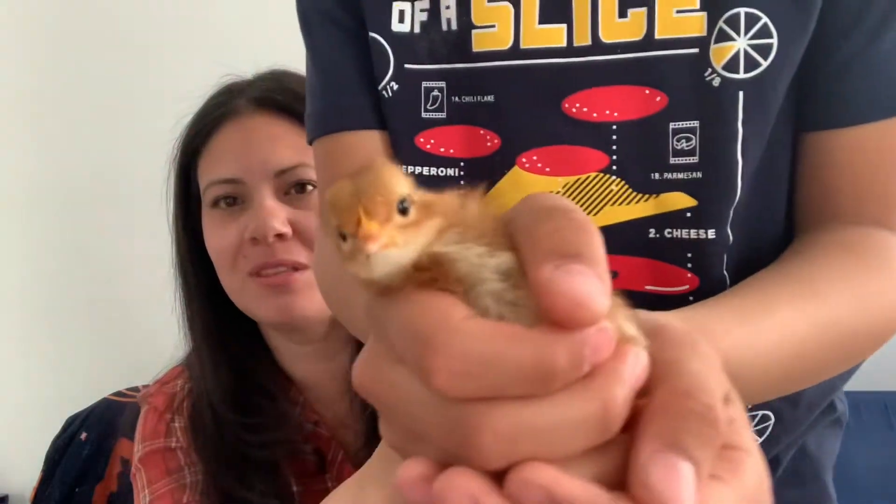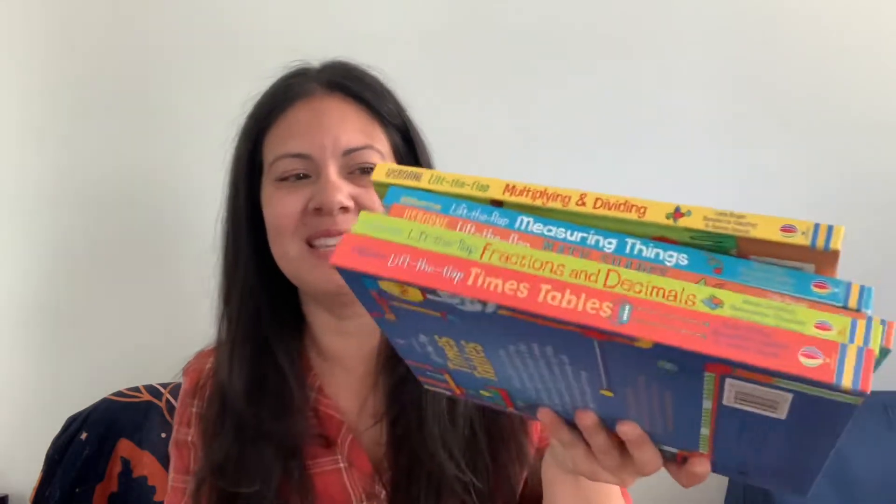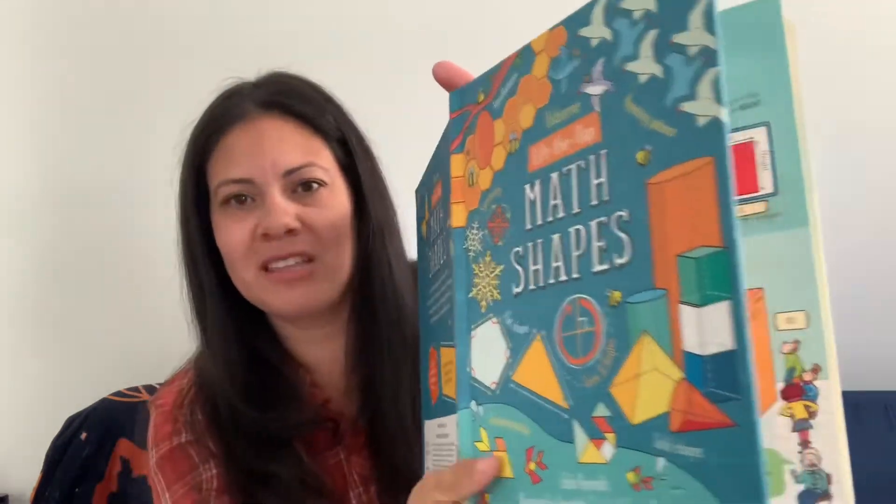Julian came in briefly to show off his little chicken — we have some chickens and are waiting for ducks to hatch, so there's chirping in the background from the incubator and chicks! We've also been using Usborne Lift the Flap math books, which are a lot of fun. We've got titles on timetables, fractions and decimals, math shapes, measuring things, and multiplying and dividing. The math shapes one has a shapes challenge at the end that Julian really enjoys.